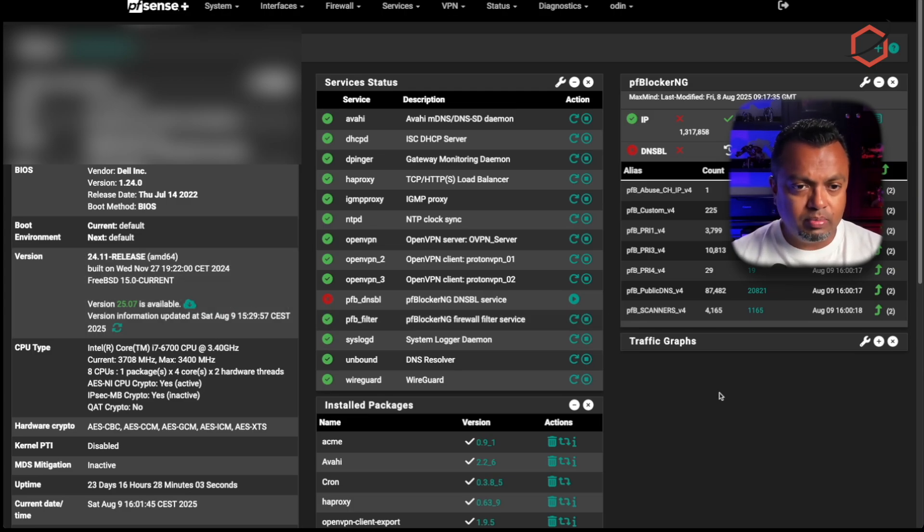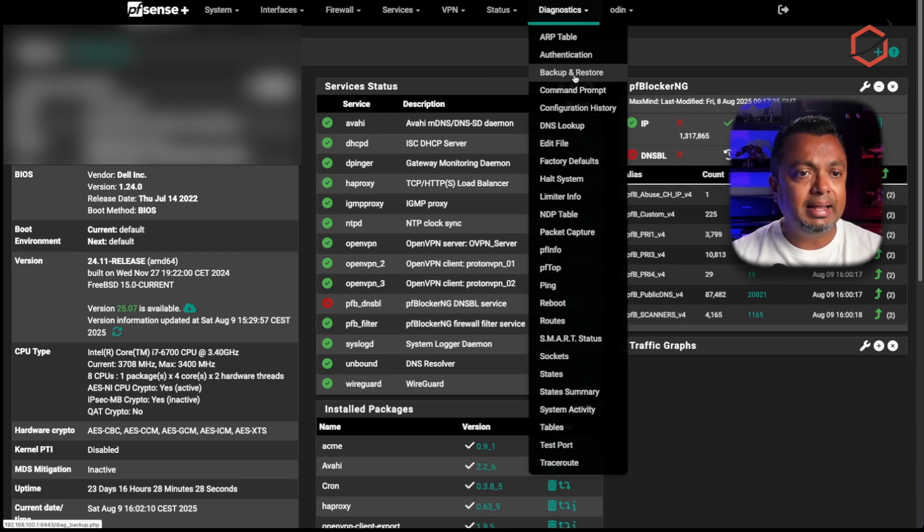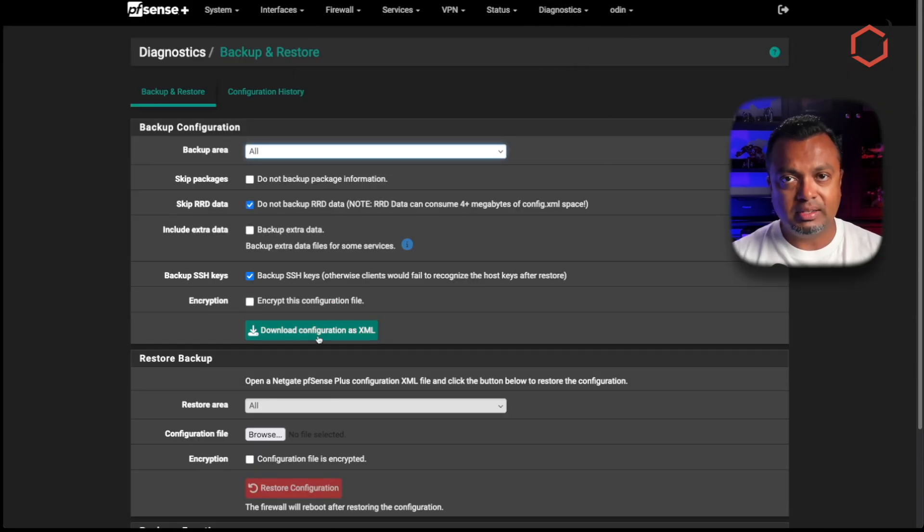Before we do that, if you've been following my channel you know I am very keen on having backups before starting an installation or upgrade process. The first thing you need to do is make sure you have a backup of the configuration. Go to Diagnostics in the menu, click on Backup and Restore, and download the configuration as XML. If worse comes to worst and you need to reinstall pfSense, you can use the online installer — I'll leave a link to that video below — and then import this configuration.